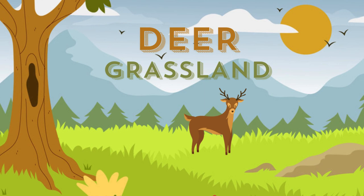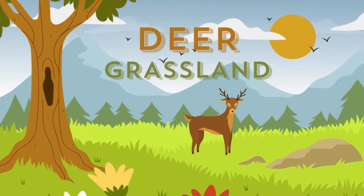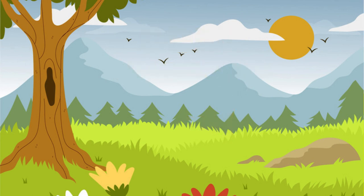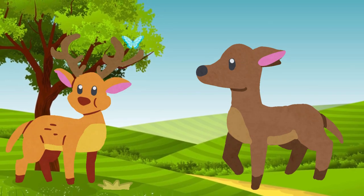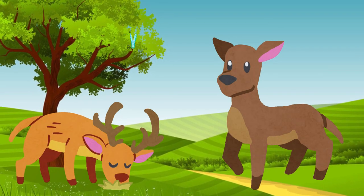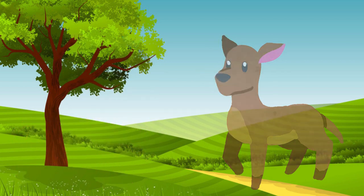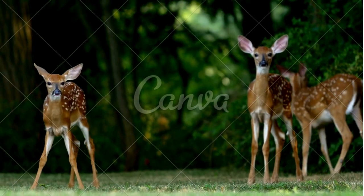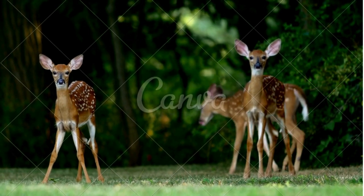Deer are large animals that have a white patch on their head, long legs, and slender body. Some also have brown stripes or spots. They live in woodland, savannas, and grasslands, and can be seen by the roadside grazing on leaves. In the evening, they sleep in the shade of trees or shrubs. Deer have two horns, two beautiful eyes, and four legs.